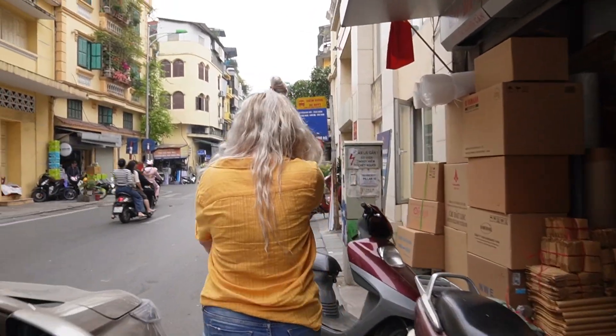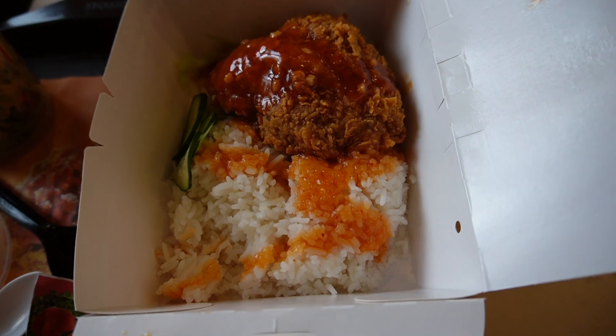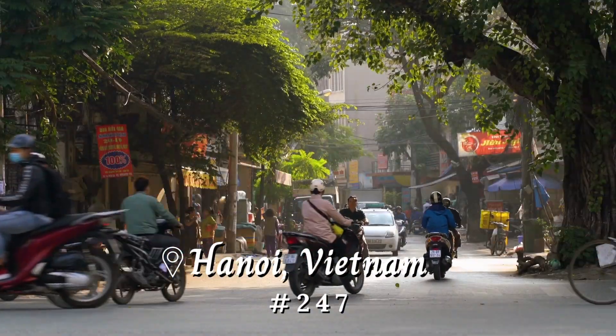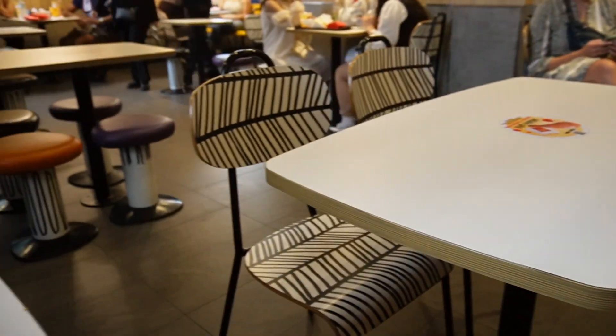It was a mile walk through the busy Hanoi old quarter to get here, and on the way we passed by a beautiful lake. It was gorgeous, but now it's time to try Vietnamese McDonald's and see what kind of local dishes they have here that you could only get at McDonald's in Vietnam. First impressions: it is very, very clean and has a walk-up window.